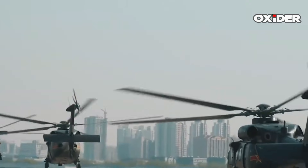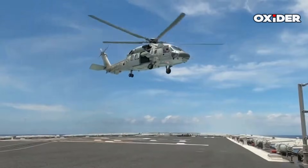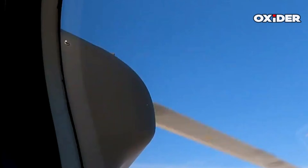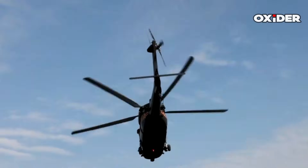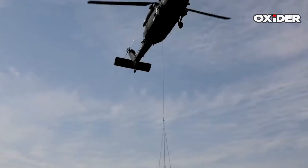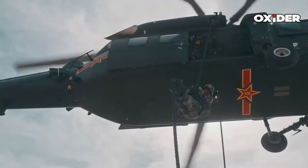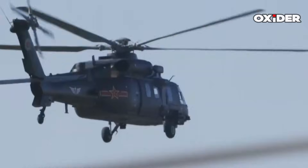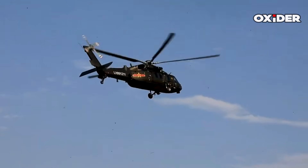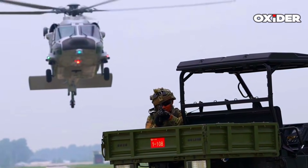The Z-20F is powered by two domestically developed WZ-10 turboshaft engines, each capable of delivering between 2,100 and 2,700 horsepower. This enables a maximum speed of 360 kilometers per hour, a cruising speed of 290 kilometers per hour, and an operational range of approximately 560 kilometers. Its service ceiling reaches 6,000 meters, allowing for versatile operations in diverse environments, including high-altitude plateaus and open seas. The helicopter also incorporates features to reduce noise and enhance stealth capabilities.